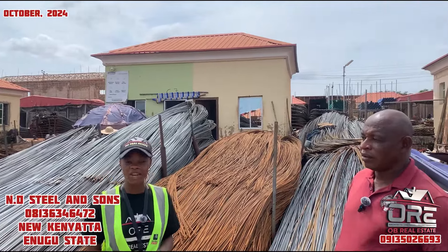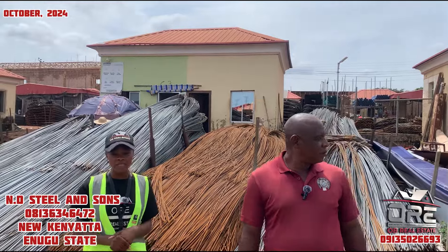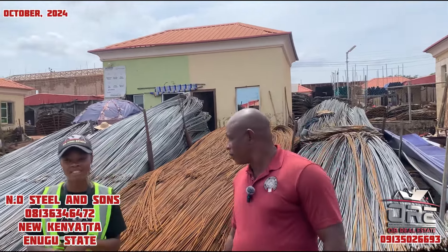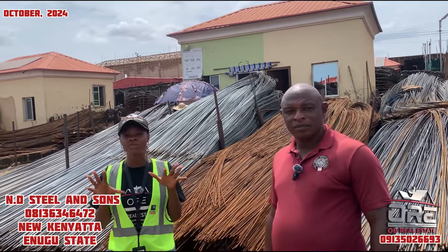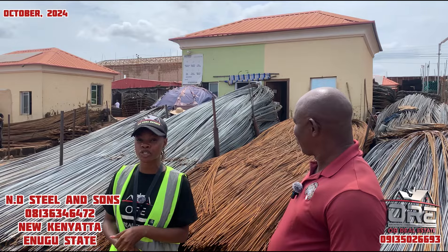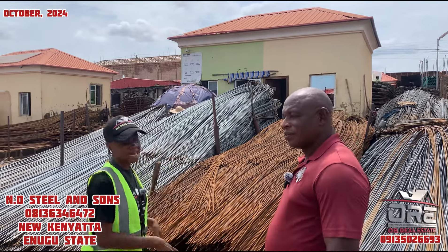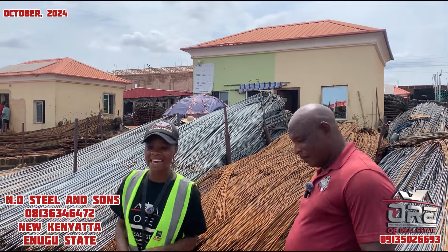Welcome to another month of victory. It's your girl Cindy from OB Real Estate. We are currently at Nikita in Enugu State to update you on the current prices of iron rods in Enugu State. At OB Real Estate, we show you the best place to get your building materials and help you renovate and construct your building from start to finish. Thank you and God bless you. Don't forget to subscribe, like, and share this video.